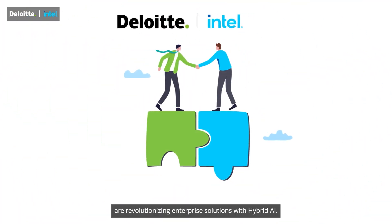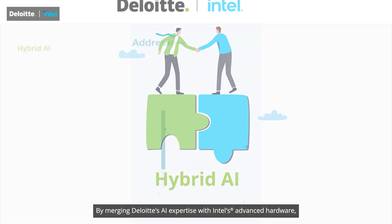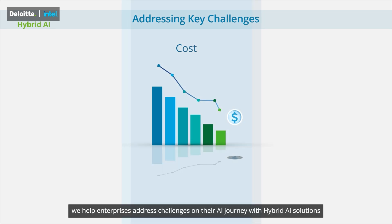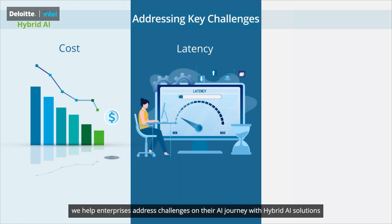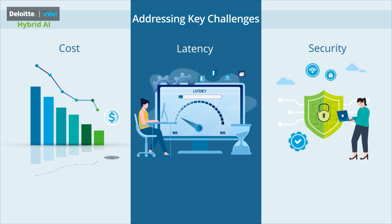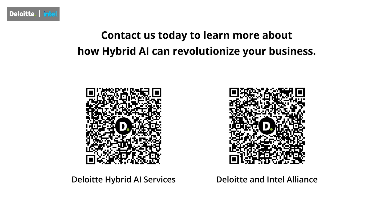Deloitte and Intel are revolutionizing enterprise solutions with hybrid AI. By merging Deloitte's AI expertise with Intel's advanced hardware, we help enterprises address challenges on their AI journey with hybrid AI solutions to enhance business outcomes and client satisfaction. Contact us today to learn more about how hybrid AI can revolutionize your business.